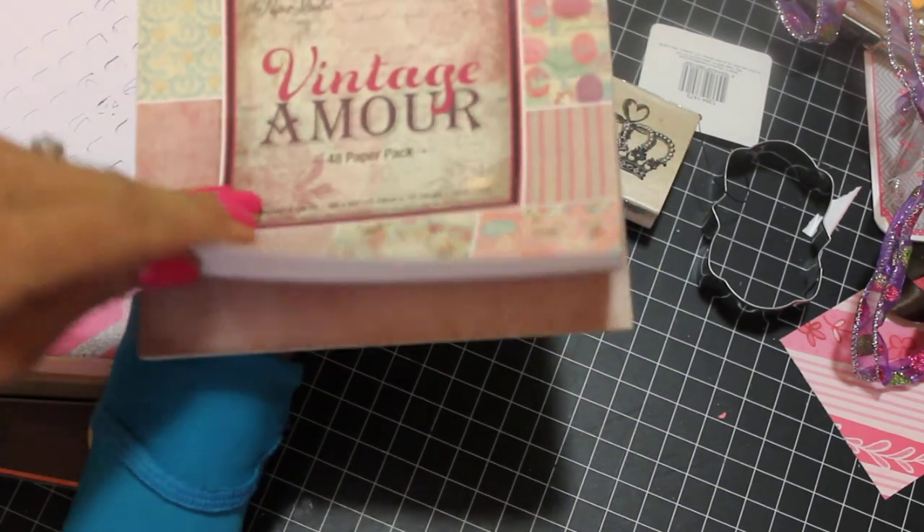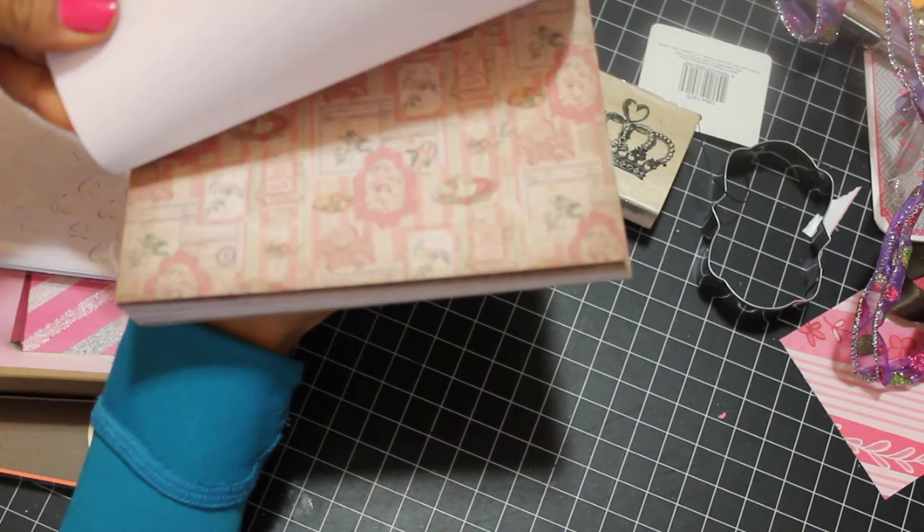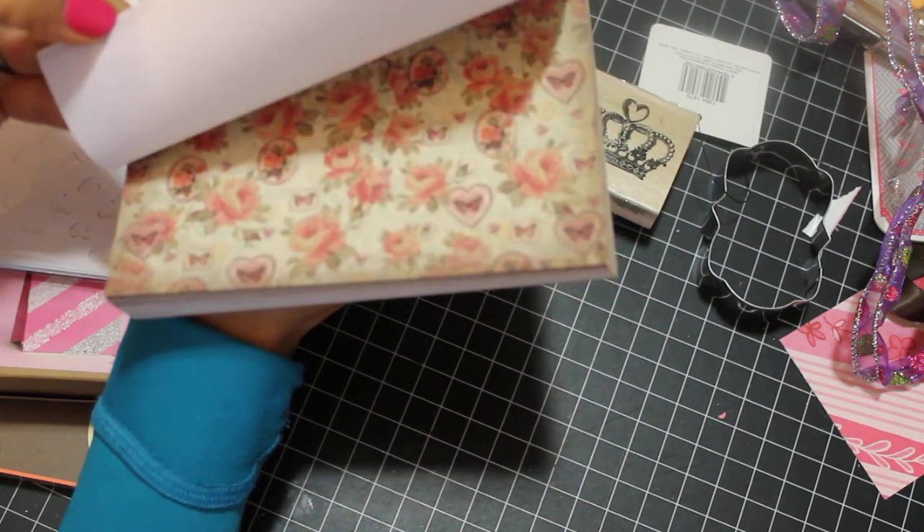It's called Vintage Amour, and I figured this would be nice for Mother's Day or even teacher appreciation week, which is coming up for my kids' school.